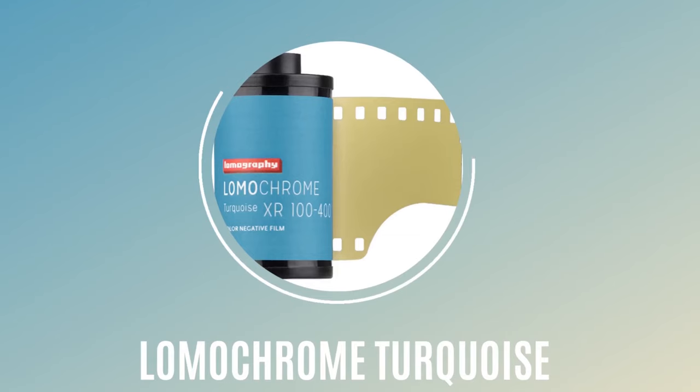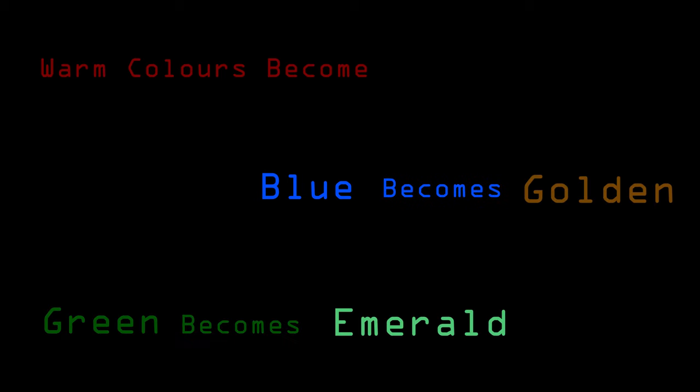So I've put together my top 5, and we'll start at number 5 — the first of 3 Lomography films to make it in — it's Lomochrome Turquoise. This film can be shot between 100 and 400 ISO, and according to Lomography the warm colours become blue, blue becomes golden, and green becomes emerald.